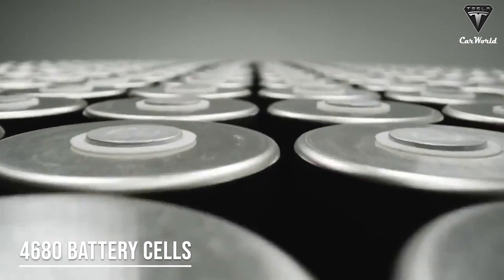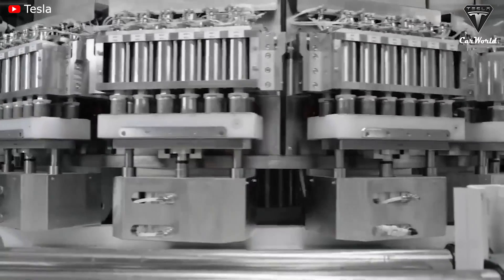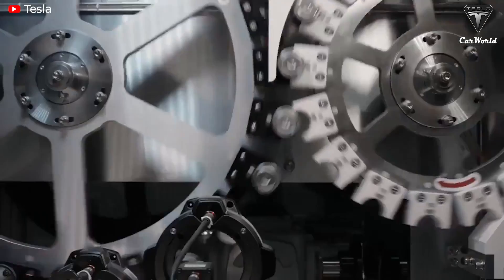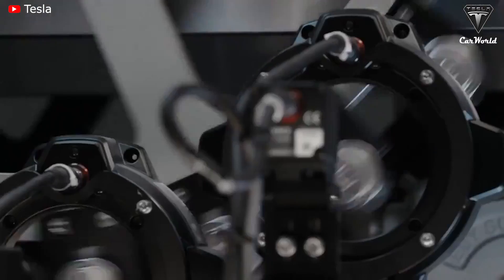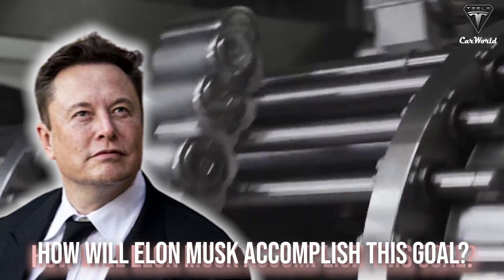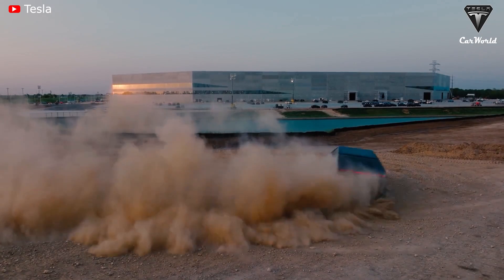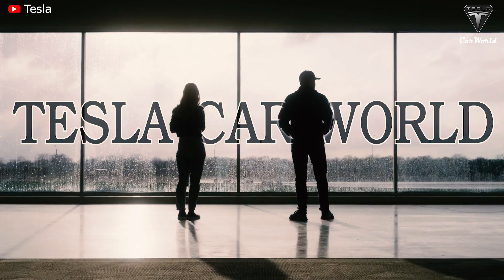Elon Musk once set an ambitious goal for Tesla's 4680 battery by 2023, which is to dramatically reduce the cost of battery production compared to before. Let's find out in today's episode of Tesla Car World.